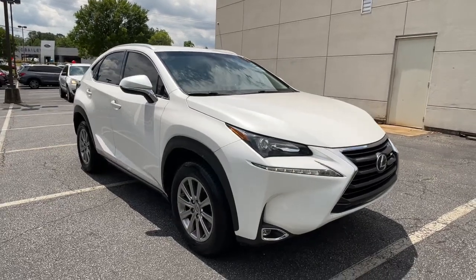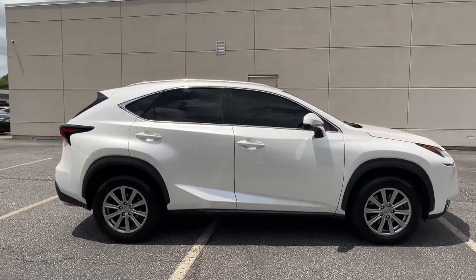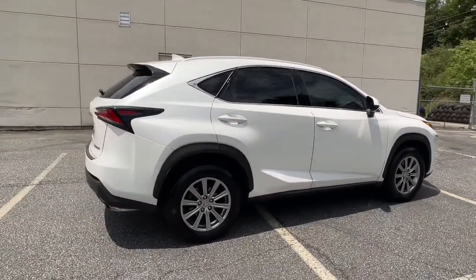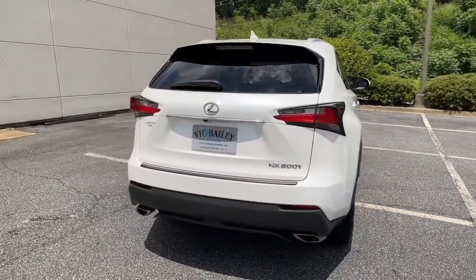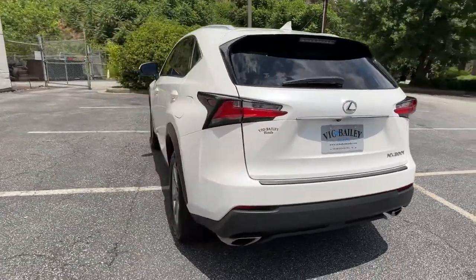Introducing the 2017 Lexus NX. With less than 60,000 miles on the odometer, this vehicle stands out from the rest. Take a tour of this luxurious and versatile Lexus NX — the premium SUV that brings effortless performance, premium amenities, and modern style to every adventure.